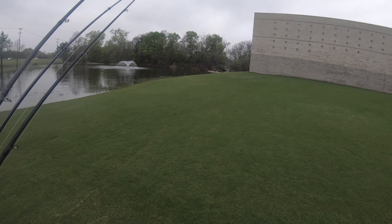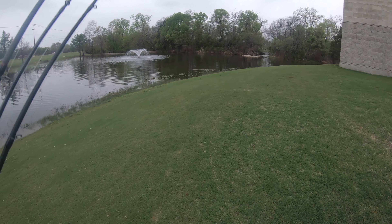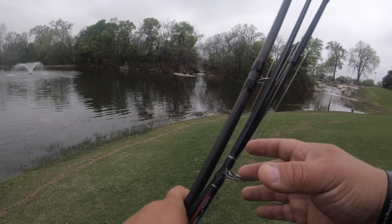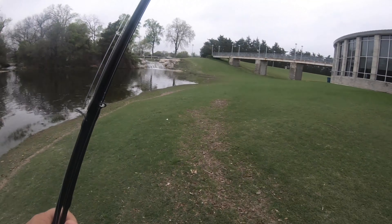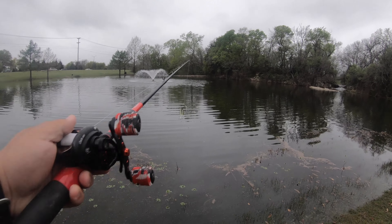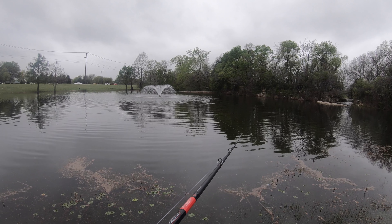Hey, welcome back everybody. We're here at Bethany Lakes in Allen, one of my favorite little fishing ponds. Just getting off work — sunset's in about 30 to 45 minutes so we've got a bit of time to fish. It's drizzling, not full-on raining, and of course I didn't bring a rain jacket. Let's see if we can get on a fish. We'll start right here. We'll stay and fish until it starts raining for real — I don't mind a little drizzle but I don't want to get soaked.